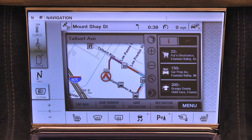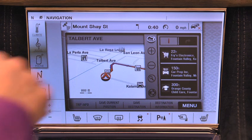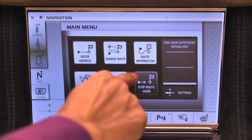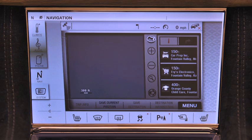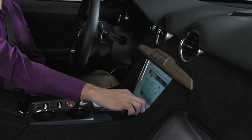I'd prefer to have the 3D map view, so I'll touch this icon to change the map orientation. I can stop navigation at any time by returning to the menu, then touching the stop navigation icon to end the directions to this particular address. You can learn more about the navigation system by going to the Karma Touchscreen User's Manual.